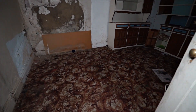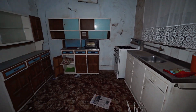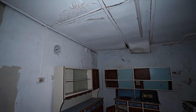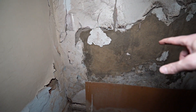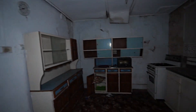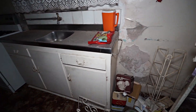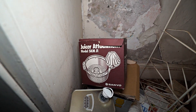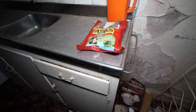Alright, this is the kitchen. Check it out — this is old. There's really, really bad salt damp there, and cracking in the walls as well.